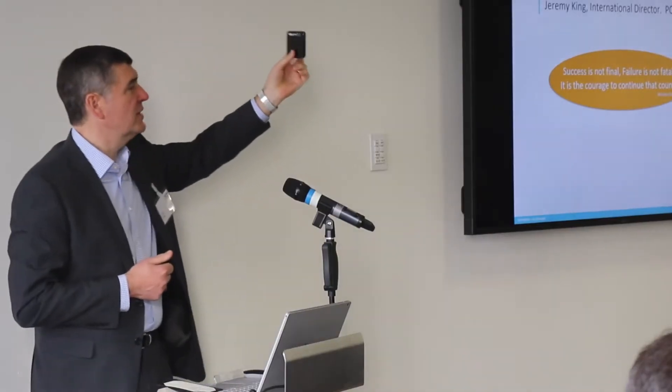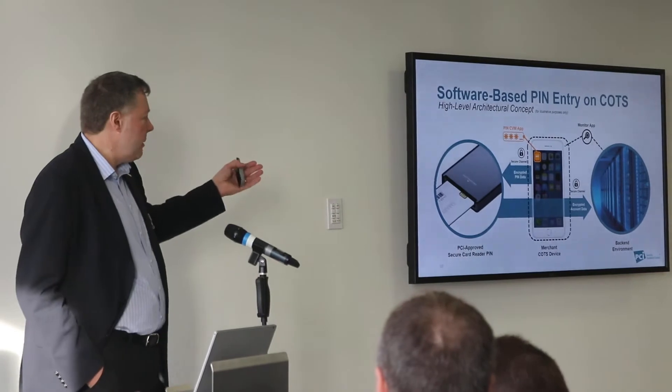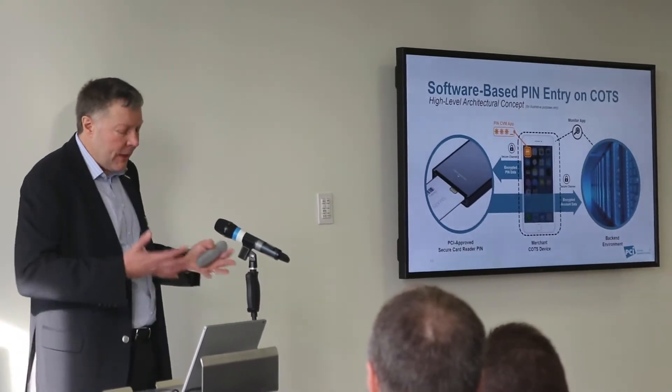Up until now, PIN security is all about hardware — your PIN entry devices, your payment terminals which you use in retail shops. They contain very sophisticated hardware security. What we're looking at now is moving that from the hardware device to software and enabling it on a mobile phone. By taking that PIN entry security away from the device and moving it onto the mobile phone, you reduce the cost of these devices.